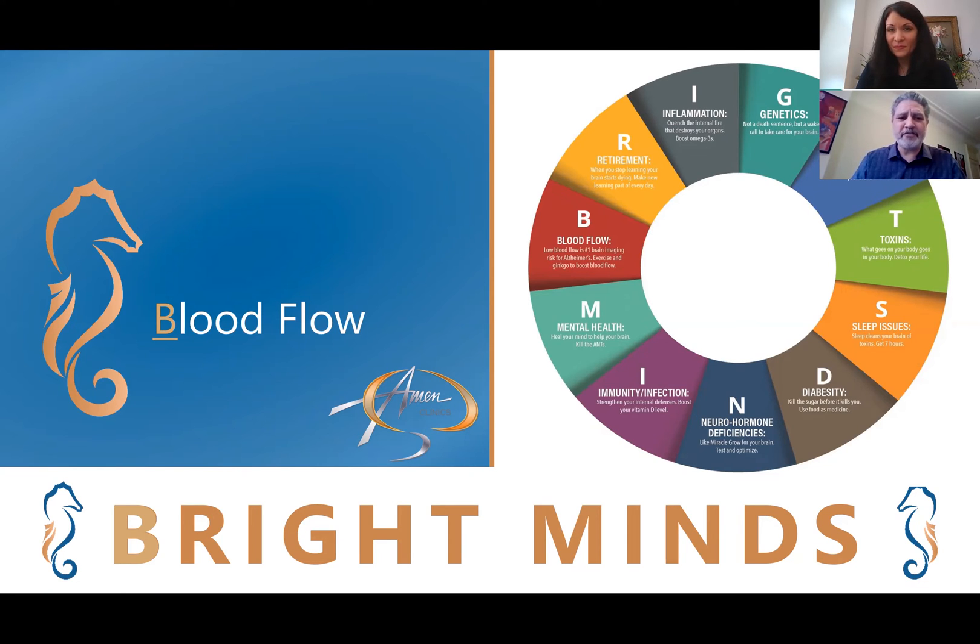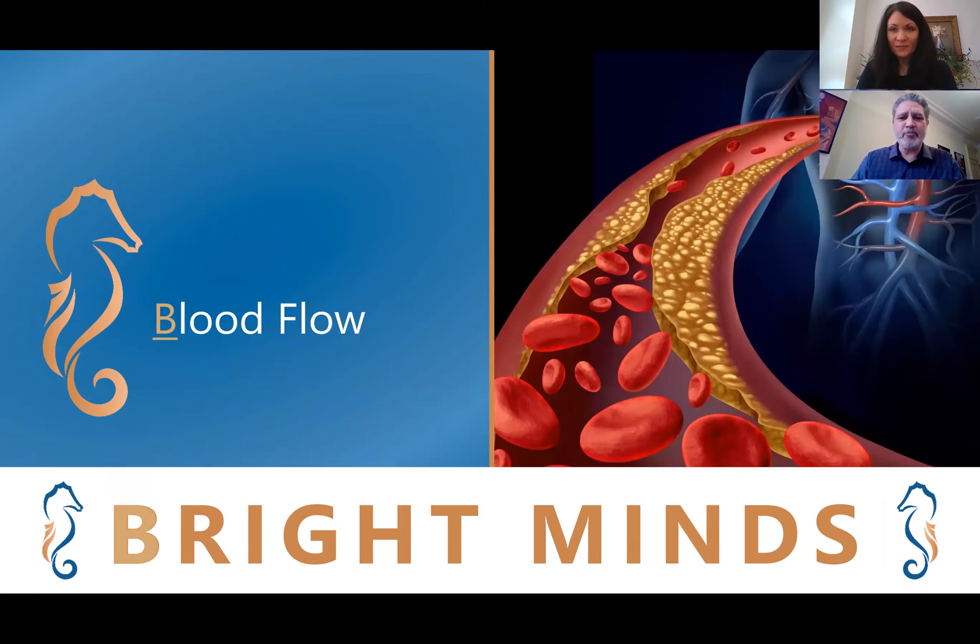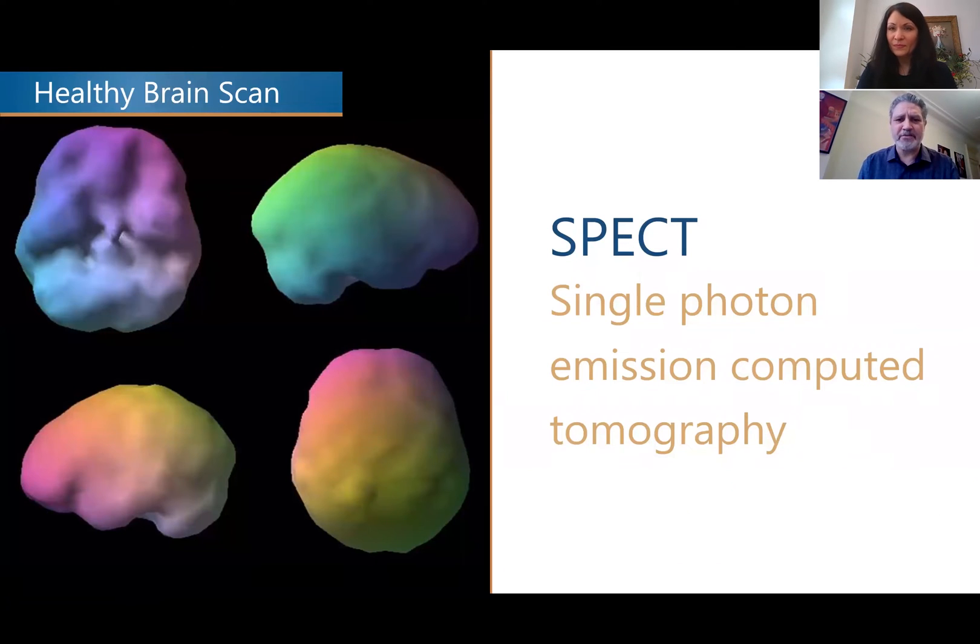Today we're going to focus on the first one, B, for blood flow. It's very important — probably the most important factor that can contribute to problems with brain health, including memory, attention, and depression. It's the number one predictor for developing Alzheimer's using the brain imaging that we do. We use SPECT brain imaging at the Amen Clinic. SPECT stands for single photon emission computed tomography, and it differs from MRIs or CAT scans in that it's a functional image — it looks at activity and blood flow to the brain. So it's obviously very important for us to assess how much blood flow you're getting and look at the different potential causes for problems.